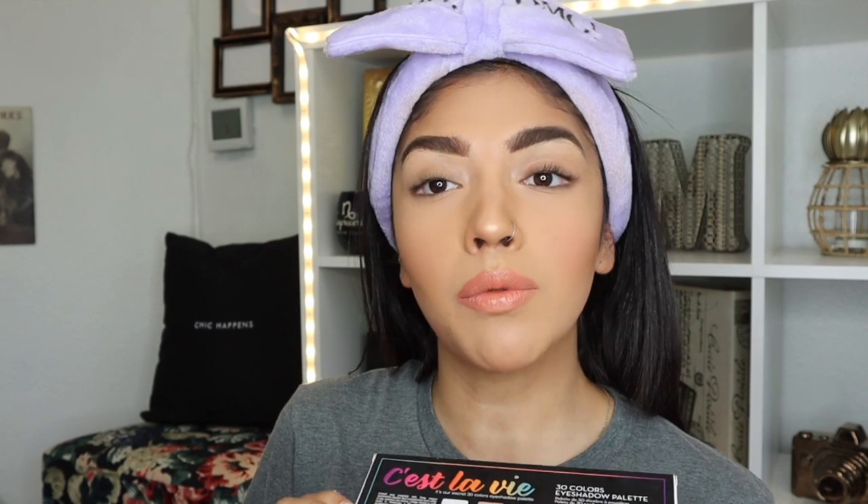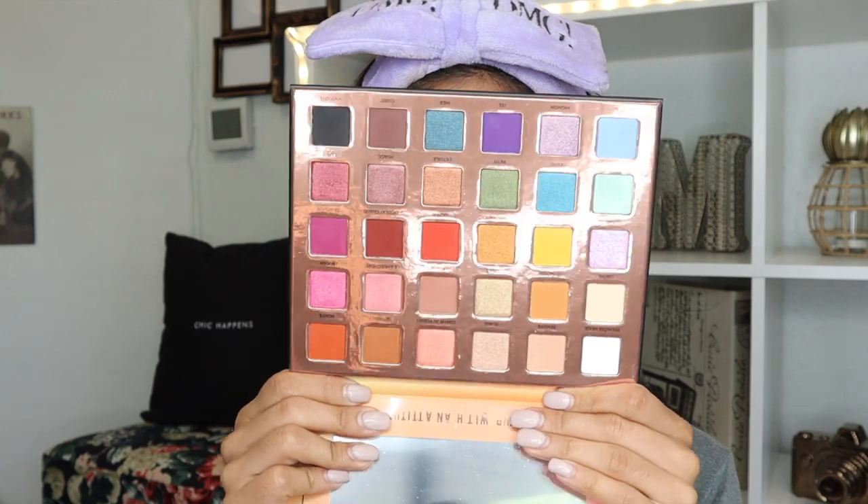Rude was kind enough to send over another palette. Last time I tried out Rude eyeshadows it was a whole look, and I actually really do like Rude eyeshadows — I think they're really nice, pigmented, blendable, cute. I personally don't think they're Rude at all. C'est la vie! So this is their C'est La Vie, it's our secret 30-color eyeshadow palette. I've already opened this eyeshadow palette and took a gander because I could not resist — I haven't swatched it or anything like that, I waited for you guys for that one, but I did open it already and she's a looker.